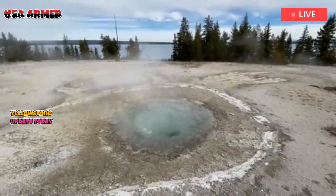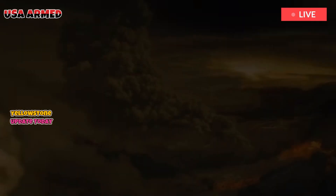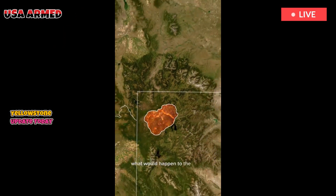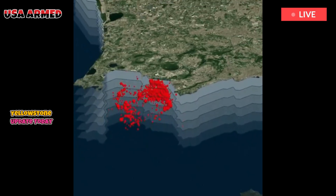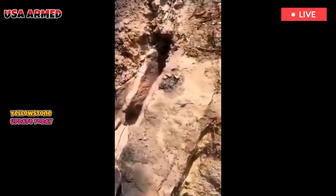Yellowstone doesn't just sit atop a sealed cauldron of molten rock — it has a built-in way to release pressure. Volcanic gases continually rise through cracks and mineral conduits, gradually escaping to the surface environment. This continuous release of gases acts like a pressure valve, keeping the system in balance.